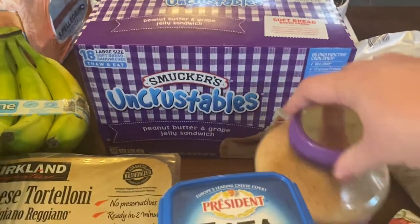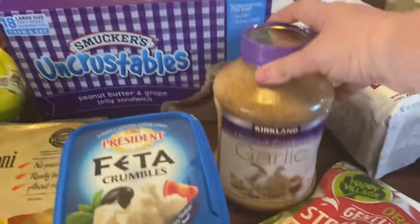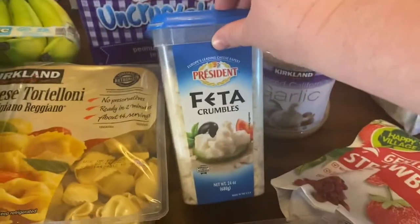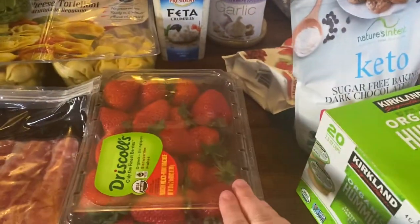I got a new thing of minced garlic — I'm just about out. A new container of feta; we always keep this on hand for salads. And some strawberries.